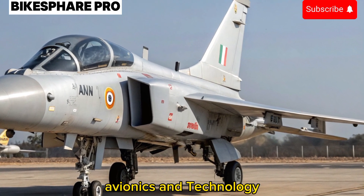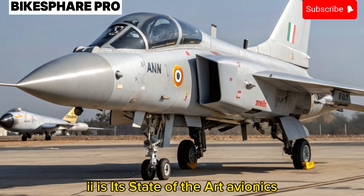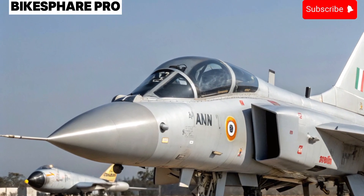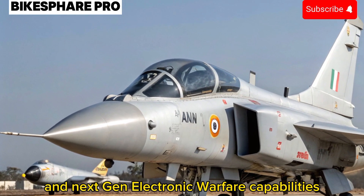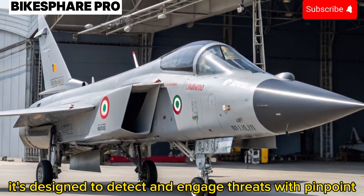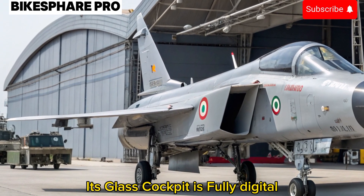Avionics and Technology: One of the most impressive aspects of the Tejas MK2 is its state-of-the-art avionics. Equipped with AESA radar, advanced targeting systems, and next-gen electronic warfare capabilities, it's designed to detect and engage threats with pinpoint accuracy.